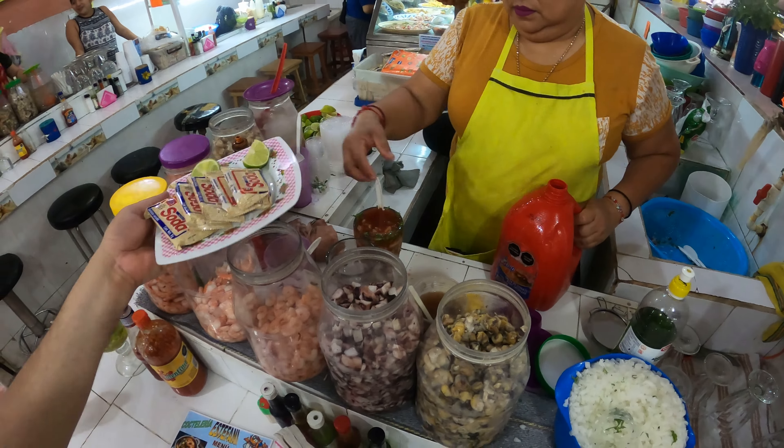So I'm going to try this out. I love my shrimp cocktails, especially Mexican ones. So good.